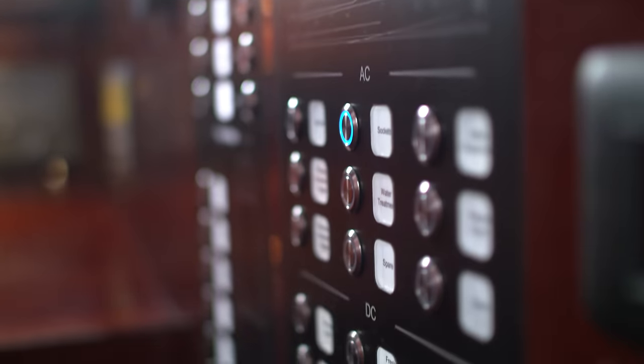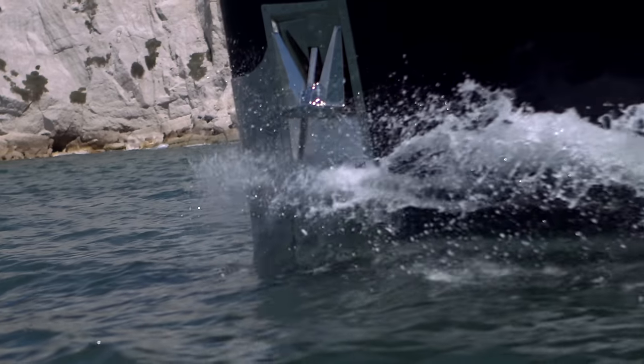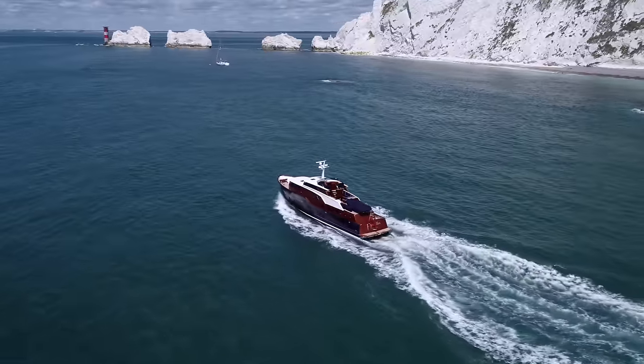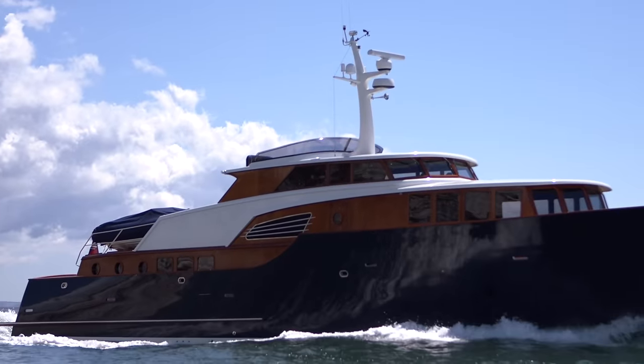This is a Spirit P70 Mini Superyacht. It's designed to do a thousand miles at an average of 18 knots across the North Sea.